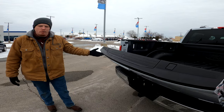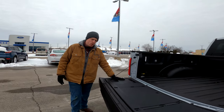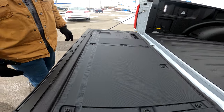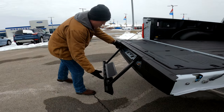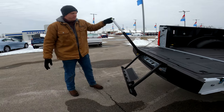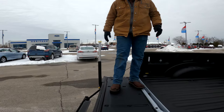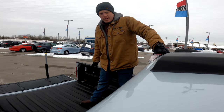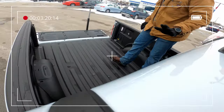With the power release tailgate, you just press a button and it goes down very smoothly. Here is the tailgate workbench — like I said, it's a $145 option that comes with this XLT. You also have the tailgate step, which makes it really easy to get up and down inside the bed.